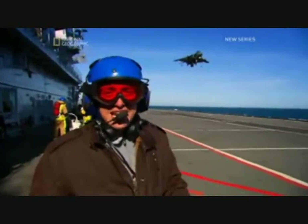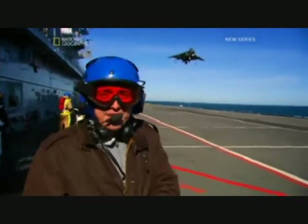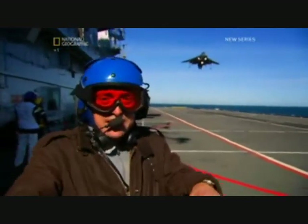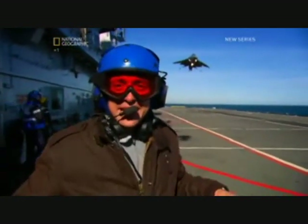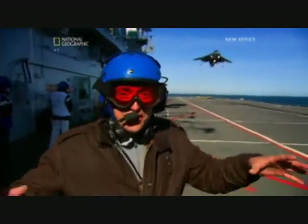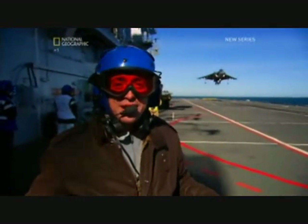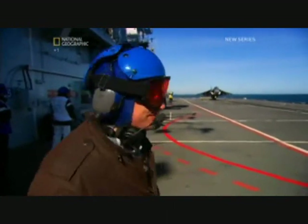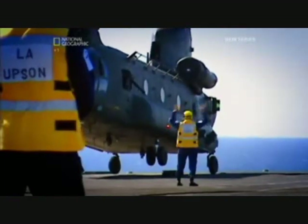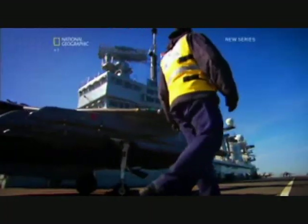I went for HMS Illustrious, one of the Royal Navy's Invincible-class aircraft carriers. She's a floating airbase for Harrier Strike aircraft and helicopter squadrons. Keeping this whole thing operational 24 hours a day in a war zone is not easy. When an aircraft carrier sails to war, it takes a whole battle group of destroyers, frigates, and supply ships with it.